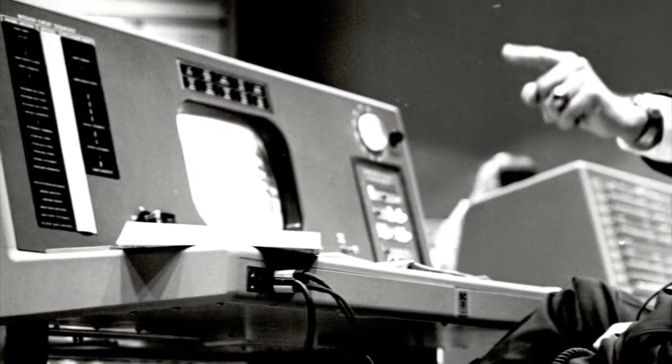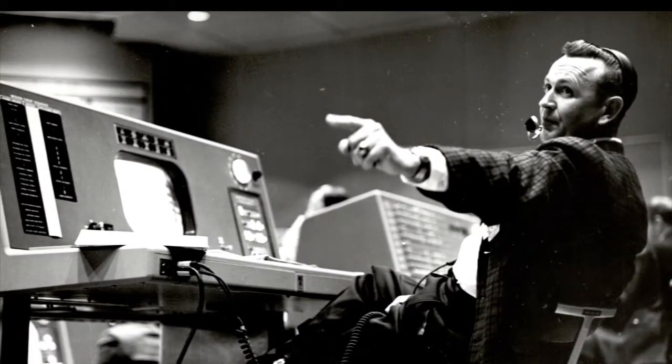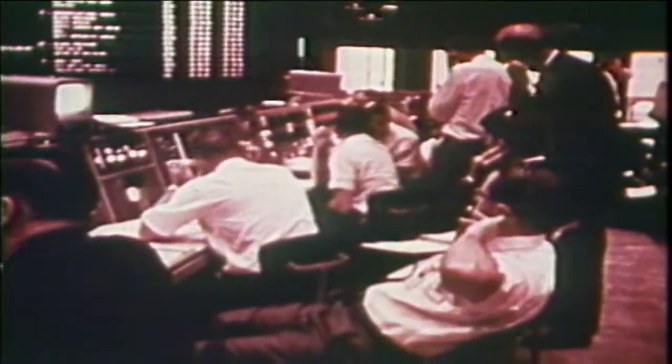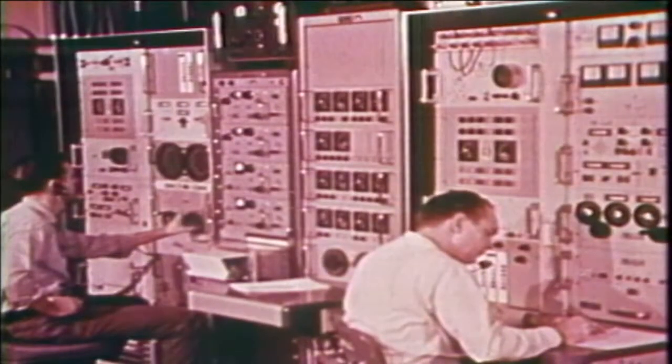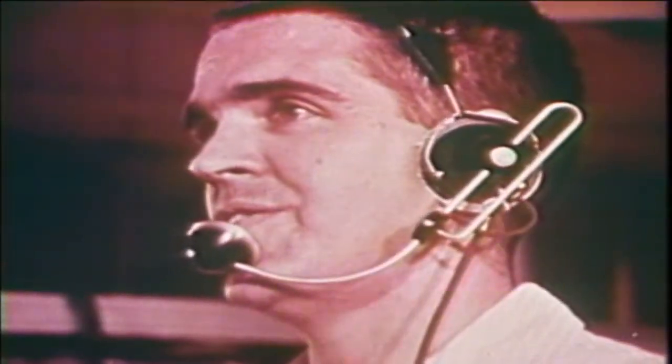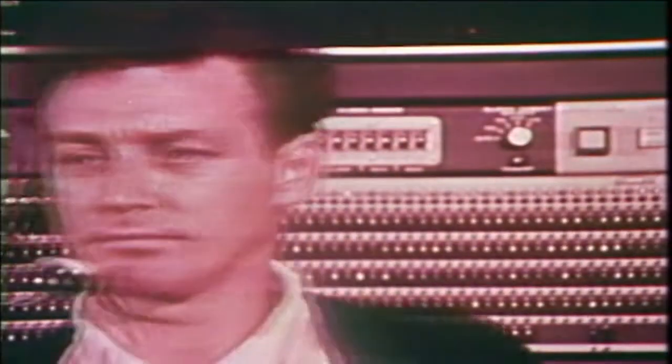Chris Kraft gave final launch approval. His console was equipped with a black and white monitor, and he had access to every communication circuit, called loops. As flight director, he ran the entire show. Chris was an amazing person — he's the only person anyone ever saw that could listen and understand eight intercom nets simultaneously. The combination of the guys on the ground and the crew in space was a phenomenal thing in its time.